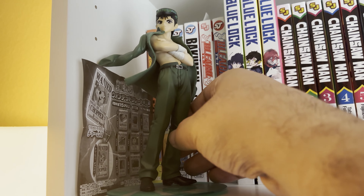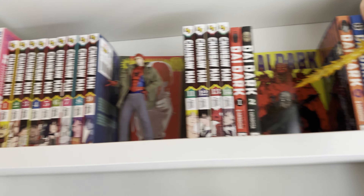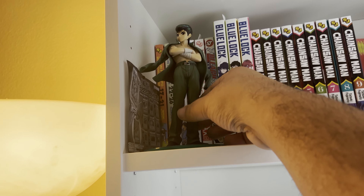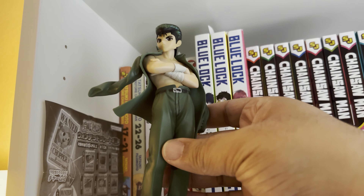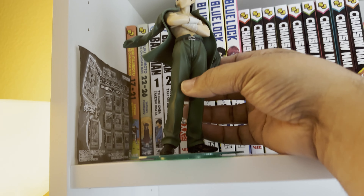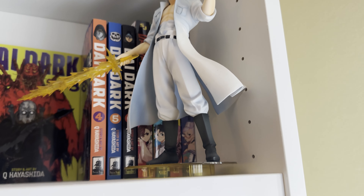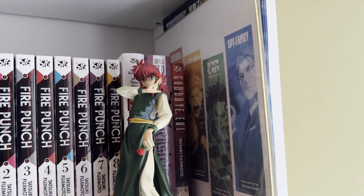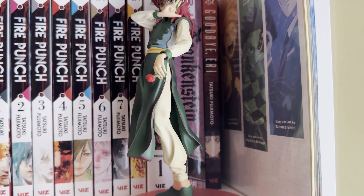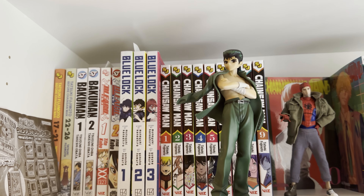This is Yusuke Urameshi from YuYu Hakusho. My YuYu statues were a gift from my friend Nardi — shout out to her. I might be able to post the brand on screen. Here's Kuwabara, Kurama, and of course Hiei.